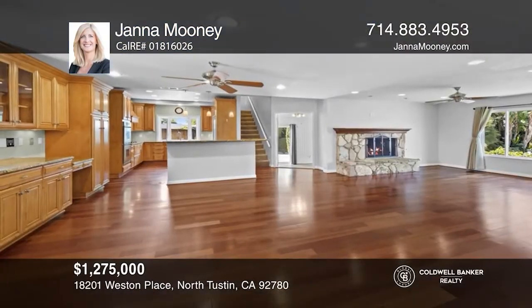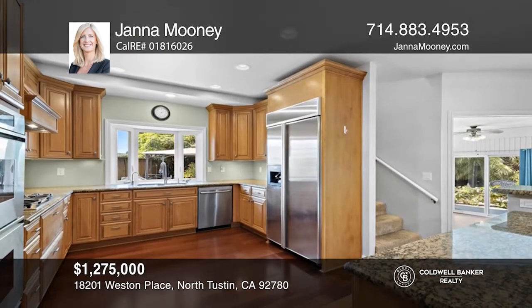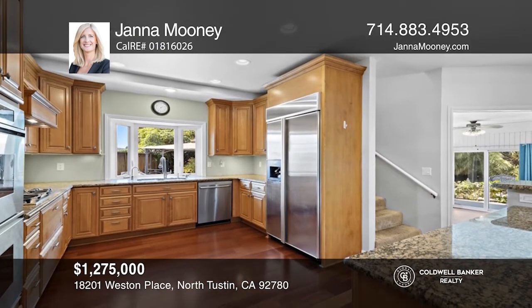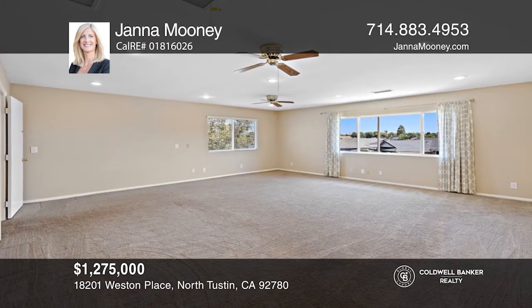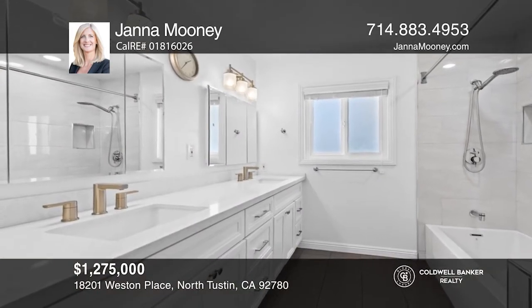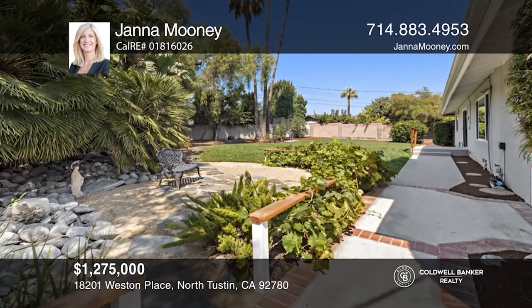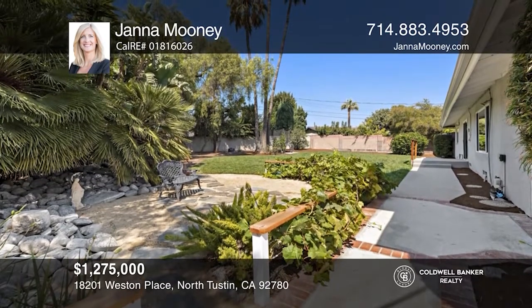Welcome to this charming North Tustin home on a huge lot. The cozy open-concept living room seamlessly opens to the kitchen, equipped with high-end appliances. Relax in the spacious primary suite, complete with a stunning remodeled bath. Entertain in the backyard that boasts a mature landscape and a raised wood deck. Take the first step to buying your new home by calling Jana Mooney.